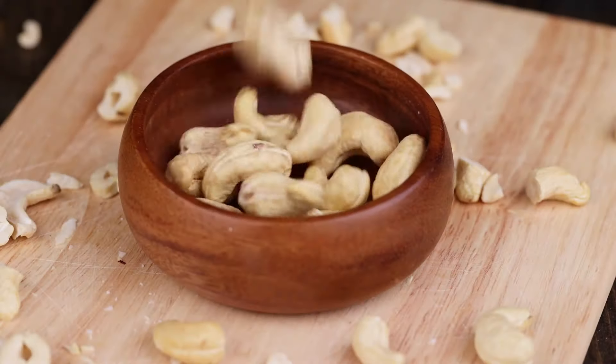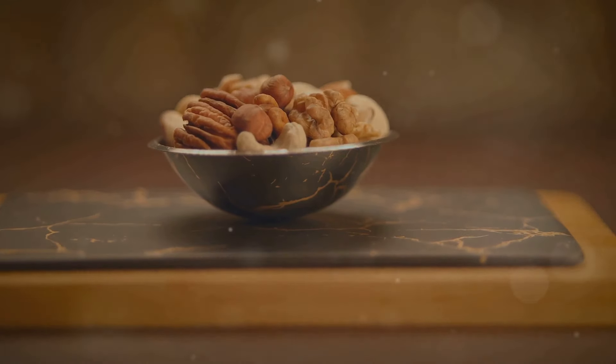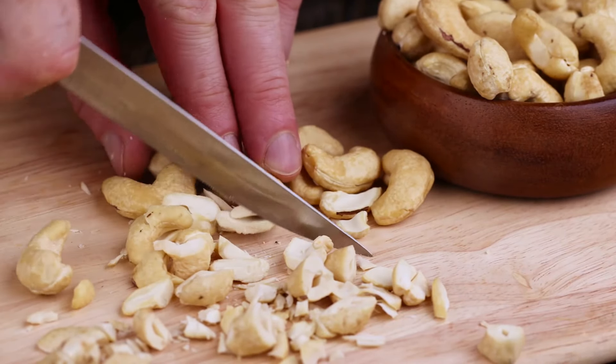Cashew nuts. Creamy, delicious and versatile. They are a popular snack and a welcome addition to numerous dishes. From stir-fries to desserts, their unique flavour enhances a variety of culinary creations.